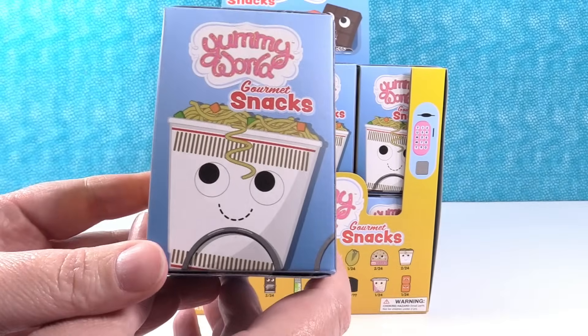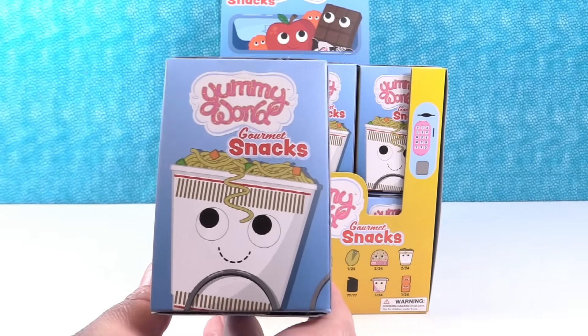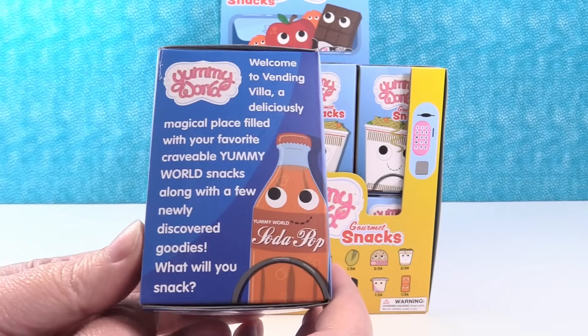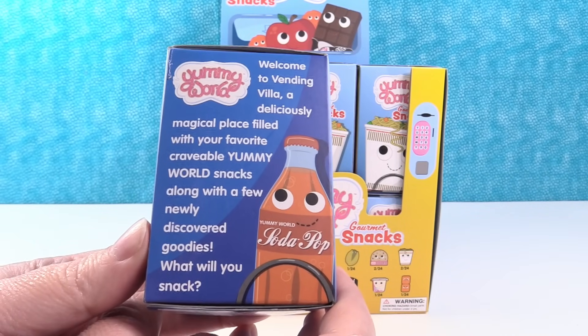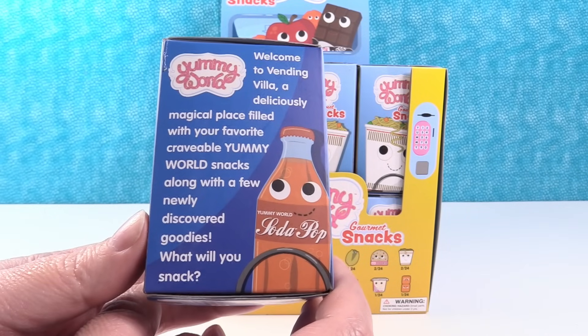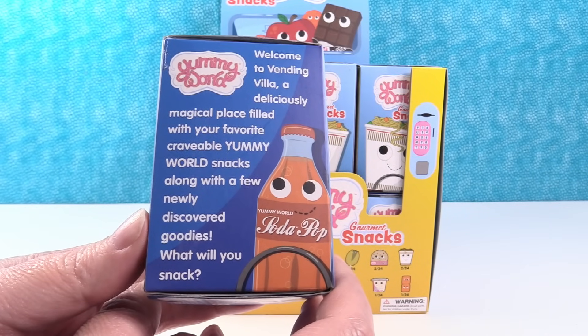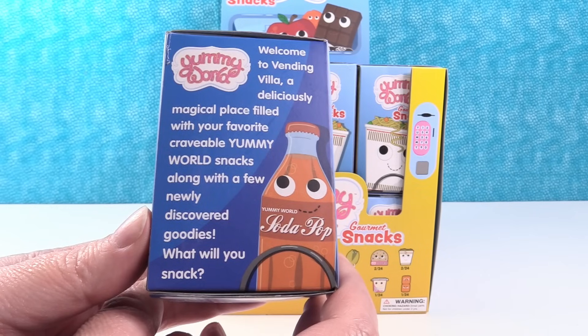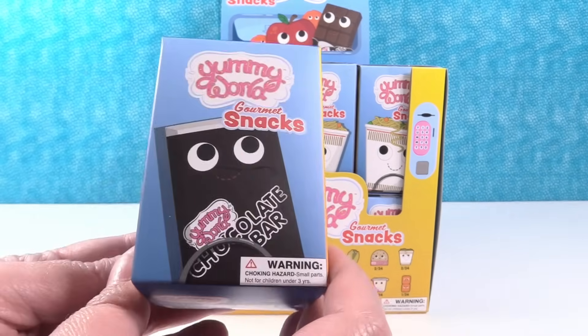Check out this packaging — is this not the cutest thing? The packaging is always so cool. There's a little cup of noodle soup on there. Welcome to Vending Villa, a deliciously magical place filled with your favorite craveable Yummy World snacks along with a few newly discovered goodies. What will you snack? Oh, very cute.